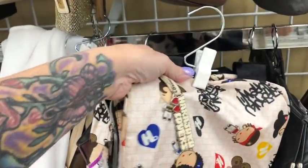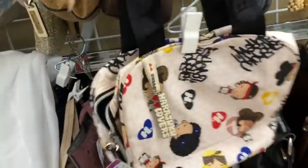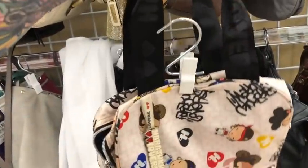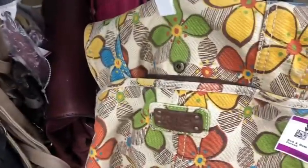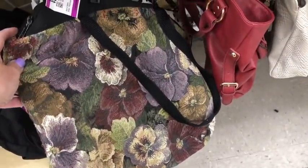Harajuku Lovers got very expensive on resale for a while — I haven't checked it in a while — but I really don't have the market for these bags. They're cute but I'm gonna pass. Hand-beaded purse — this is a relic. And there's a pretty backpack here. I like this one — it's got pansies all over it — but I'm gonna pass on it.